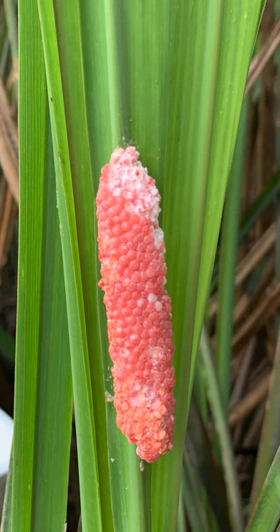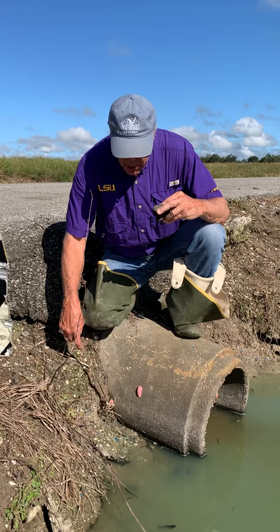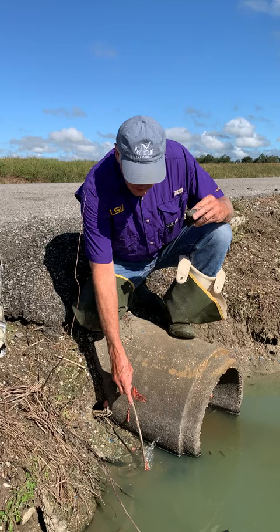One thing about snails is the eggs do have a toxin in them, so you don't want to touch them with your fingers. Don't let the kids touch them, but if you can take a stick and just knock them in the water, that will destroy those eggs so that they won't hatch.